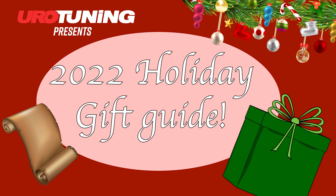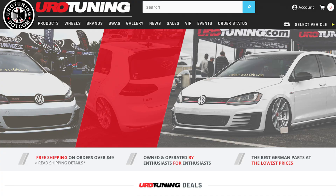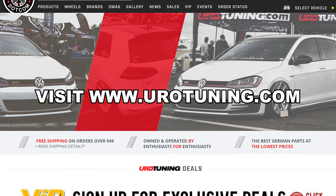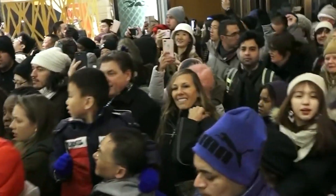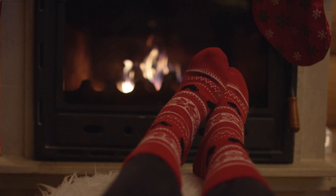Happy to be your shepherd to the gift giving promised land. And don't forget, you can get all this stuff and more directly from us. Visit Eurotuning.com to get the sweetest stuff — from new exhausts, tunes, and wheels, to even air fresheners and OEM replacement parts. No need to go out there and fight with the masses; you can do all this from the comfort of your own home.